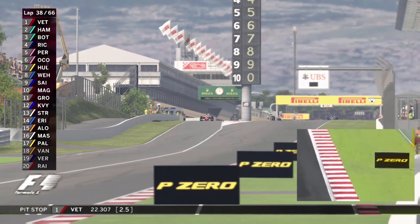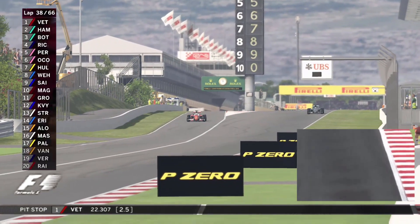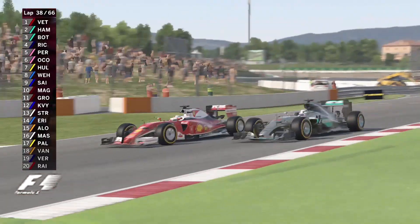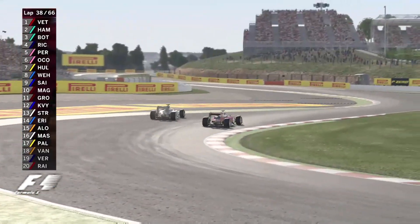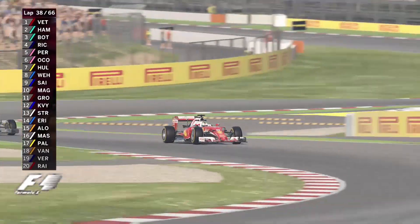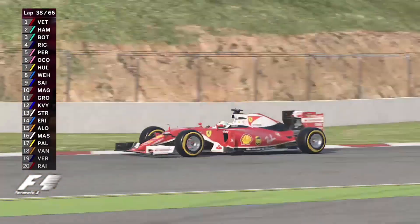Wehrlein stays ahead of Sainz. Magnussen's ahead of Grosjean. Here comes Sebastian Vettel. Lewis Hamilton's on the outside — this is going to be neck and neck going into turn one. Sebastian Vettel, Lewis Hamilton — and Hamilton gets forced off the track. Who's going to come out in front? It's Sebastian Vettel in front.